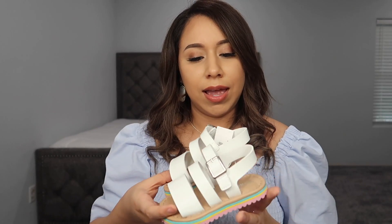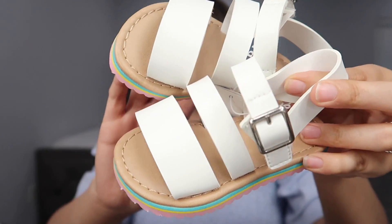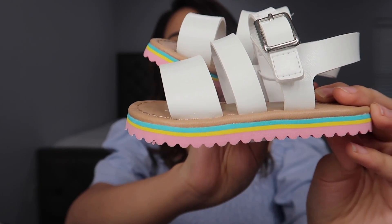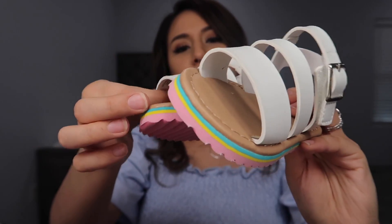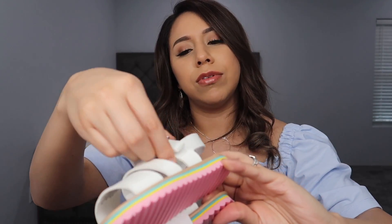Then I got these from Old Navy. I was looking for good white sandals because she grew out of her favorite butterfly ones and I can't find similar ones anywhere. I found these and when I showed them to her she was very happy. They fit her just a little bit big. They have pink, yellow, and blue on the side, feel very comfortable, and have velcro so she'll be able to do that herself pretty quickly.